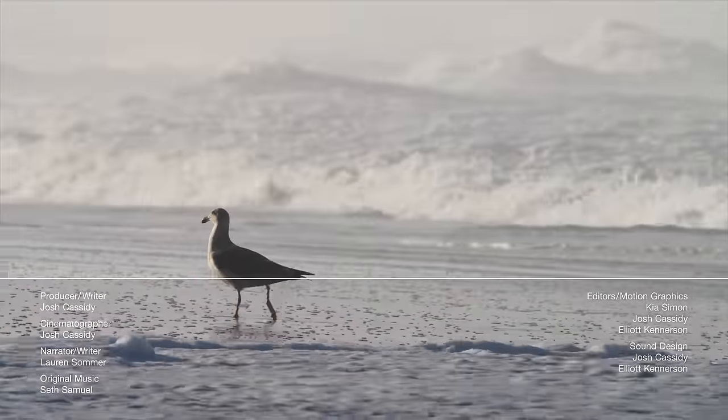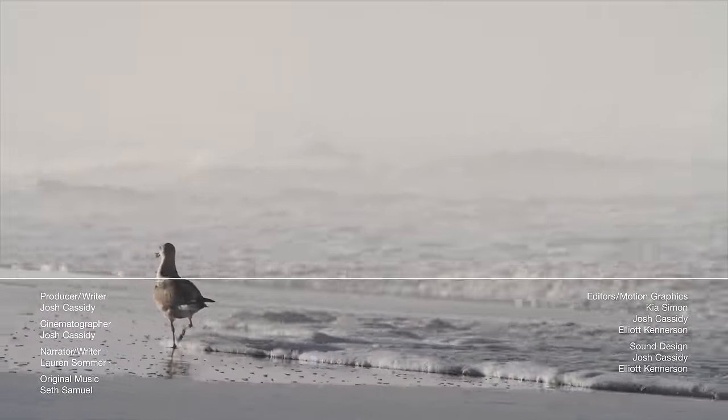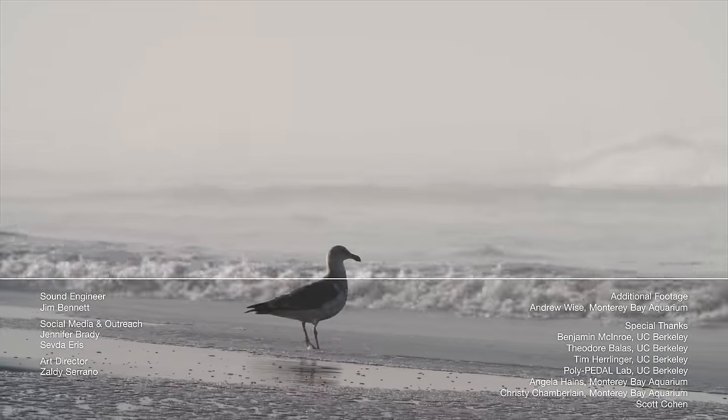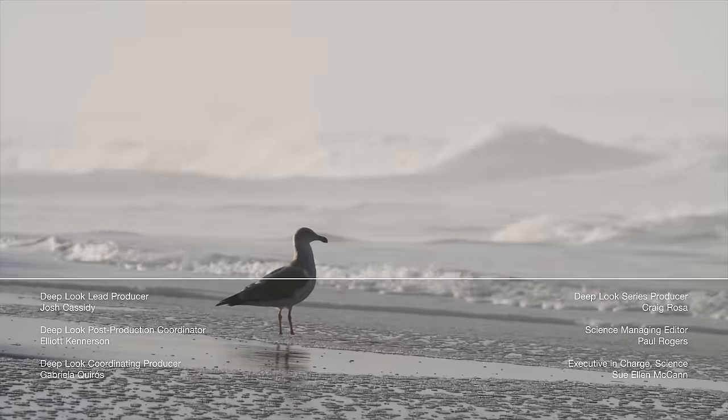It's Lauren again. Make sure not to miss any crazy behaviors from the natural world and sign up for Deep Look's email newsletter. Don't forget to subscribe and click that little notification bell. Thanks for watching Deep Look.